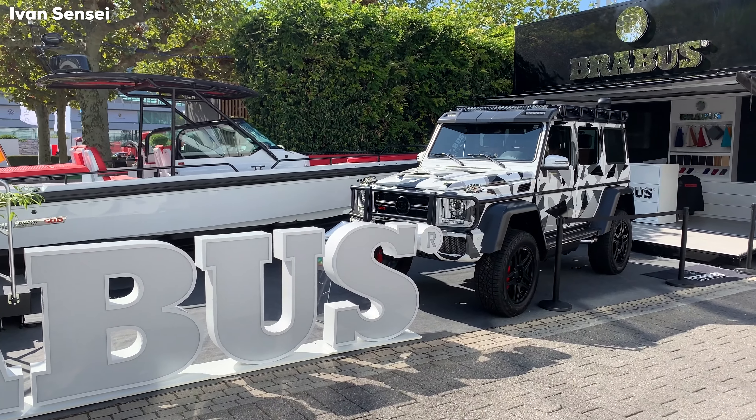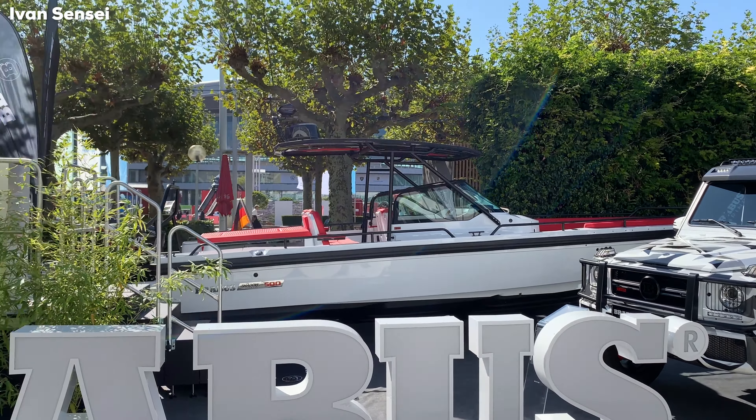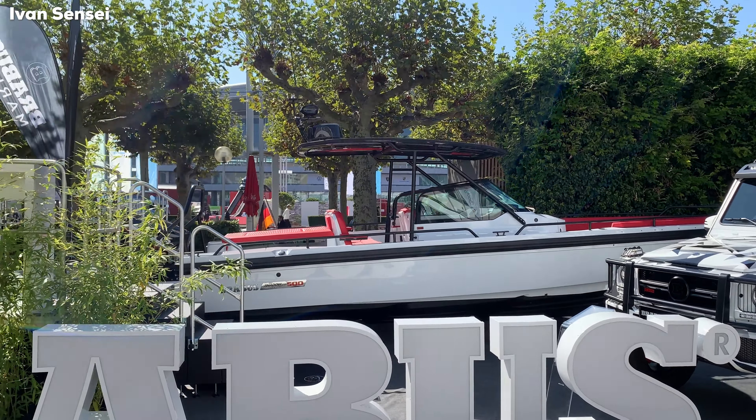Hello guys, Ivan here, and in this video I'm going to show you the Brabus stand at the International Frankfurt Motor Show 2019. This is the outside stand of the Brabus part — Brabus Marine — and this G-Class 4x4 Squared. Here is the world premiere of the Brabus G V12 900, 1 of 10.